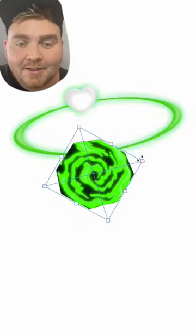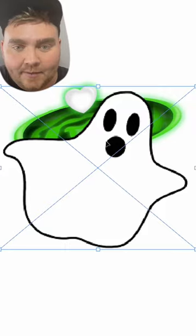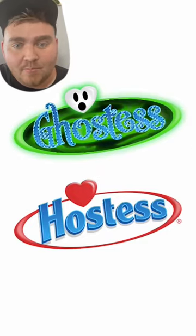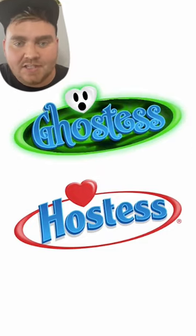I started by taking out the word Hostess, I made the ring green, and I made the little heart white because I wanted to make him a ghost later. I made the ring look like it was glowing and added in that portal in the middle. Lastly, I typed out Ghostess in the font Mouchamp, and I made the coloring and the drop shadows look like the original.